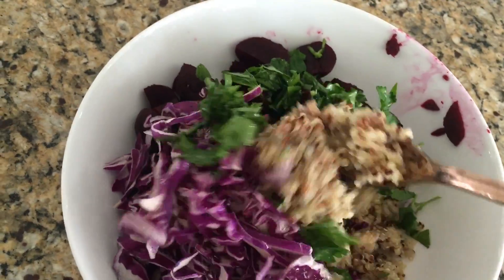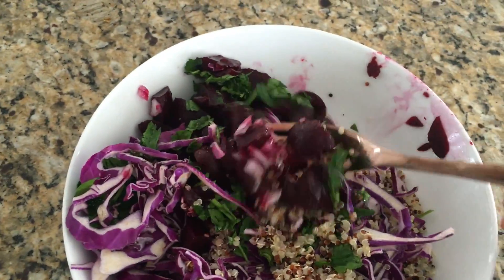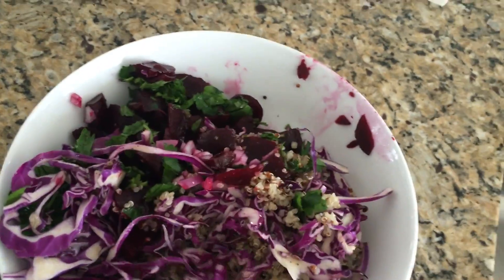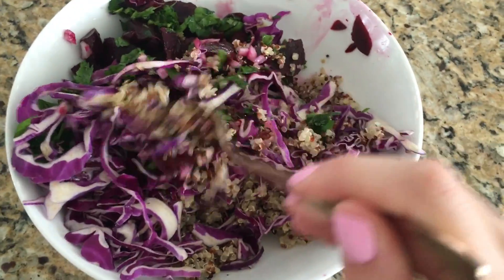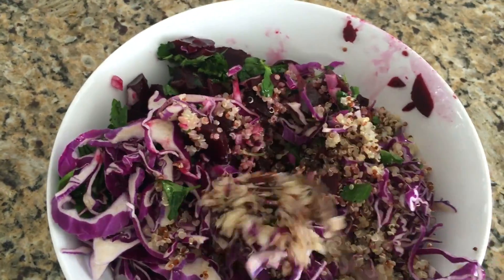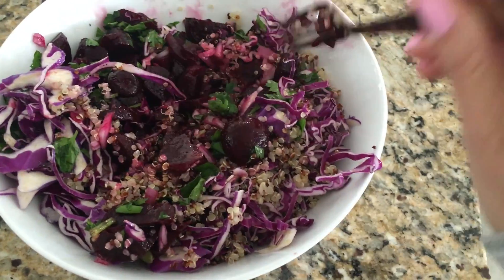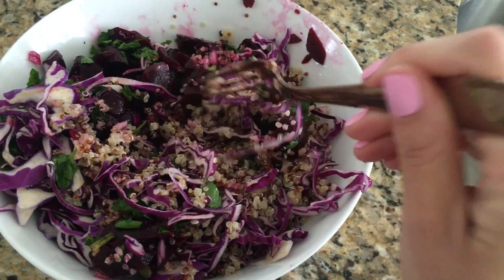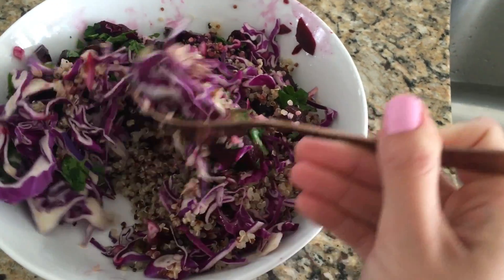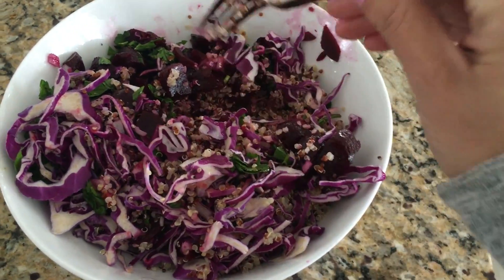For lunch today, I have been making this salad the last three days. I'm obsessed with it because I've been really into beets lately. I have in here some quinoa, which I like to make either in the morning when I'm making breakfast so it's cold, or just keep it in the fridge. So it's quinoa, some purple cabbage, parsley, beets — I bought the vinegared beets by the brand Love Beets.